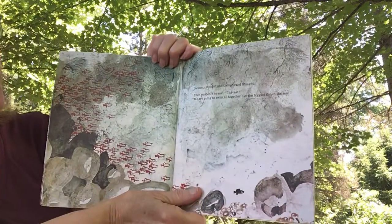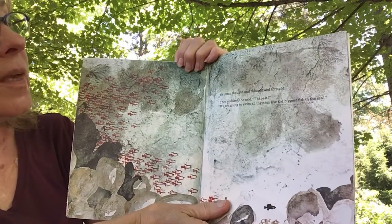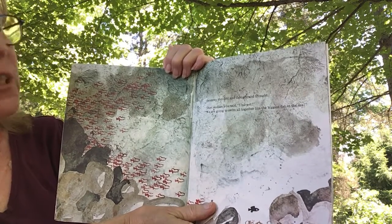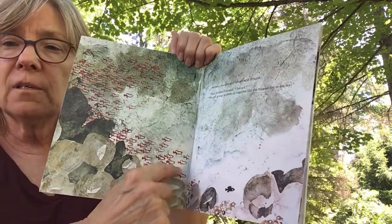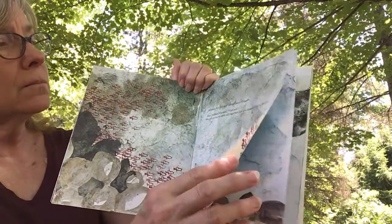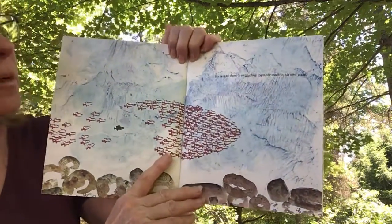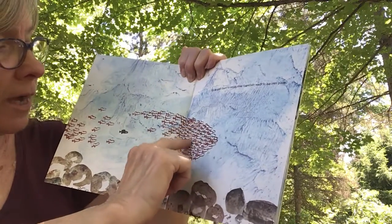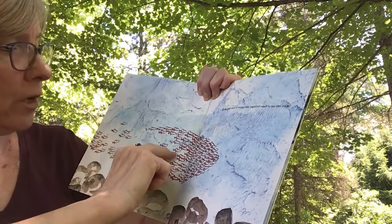Swimmy thought and thought and thought. And suddenly he said, I have it. We're going to swim all together like the biggest fish in the sea. There he is, talking to all the little red fish. Let's swim together. And so he taught them how to swim close together, each in his own place, but side by side. There he goes — showing them where to go.